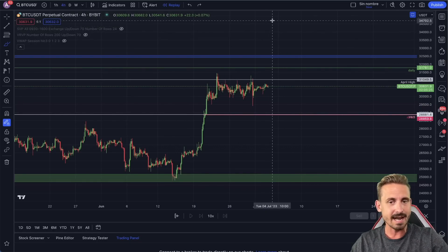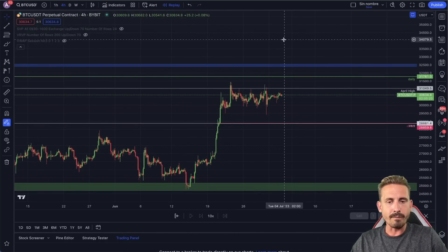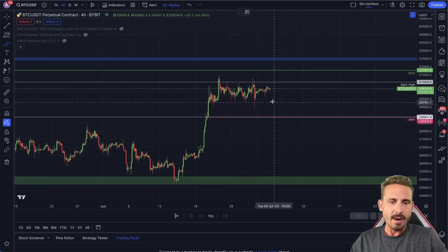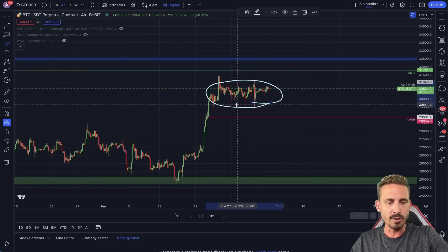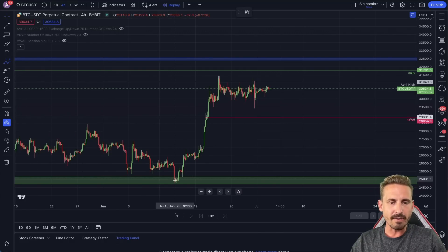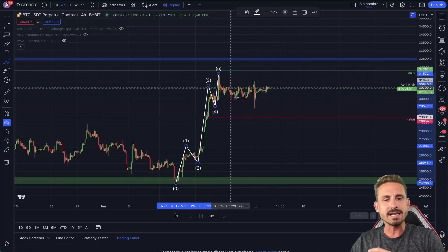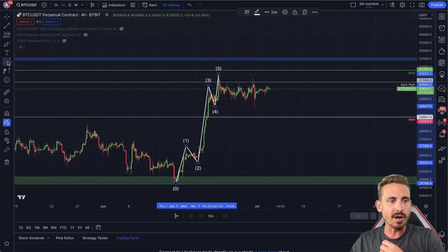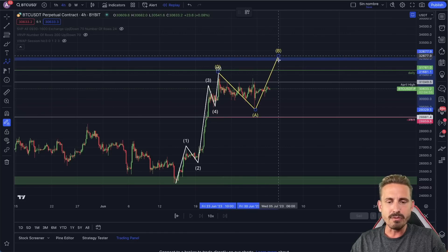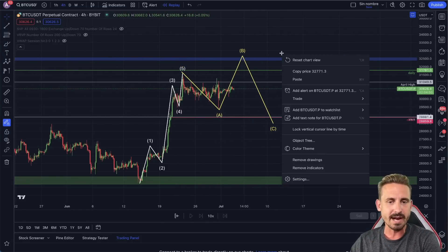Diving into the price of BTC, there's a lot of confusion right now because we are getting a little bit overextended on this corrective move. Looking at Elliott Wave theory, we may be seeing five waves right here, and we are now already inside the corrective wave, creating an ABC flat where three waves will be created.